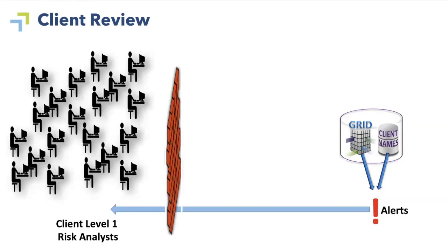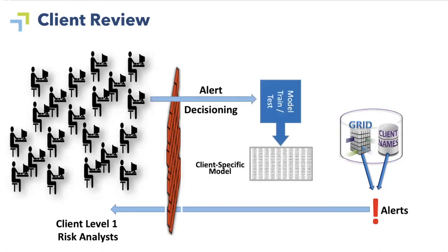This is the process that we follow when we do a proof of concept with a potential customer for AI Review. We take the decisions from their Level 1 Risk Analysts and use that to produce what we call the local model. The reason we take this approach is that a local model, or a client-specific model, can be produced with just a week or two's worth of our client's Level 1 alert decisioning. So we can run a POC within a week or two, rather than over a course of 15 to 18 months.